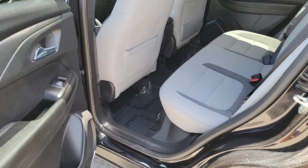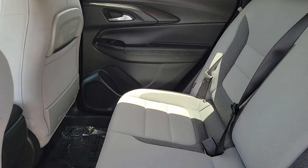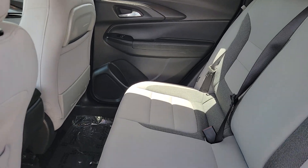Feel up for whatever the road has in store in this well-designed Trailblazer. Treat yourself to a test drive today — our staff will toss you the keys and give you an outstanding customer experience.